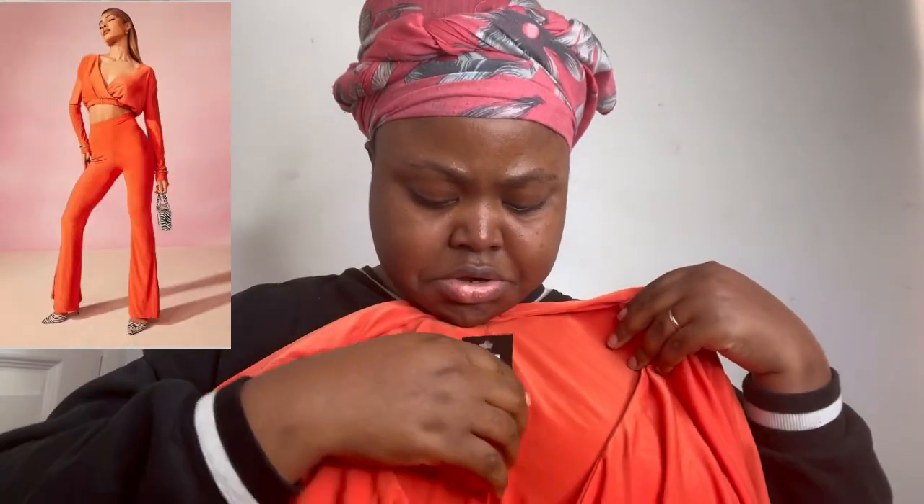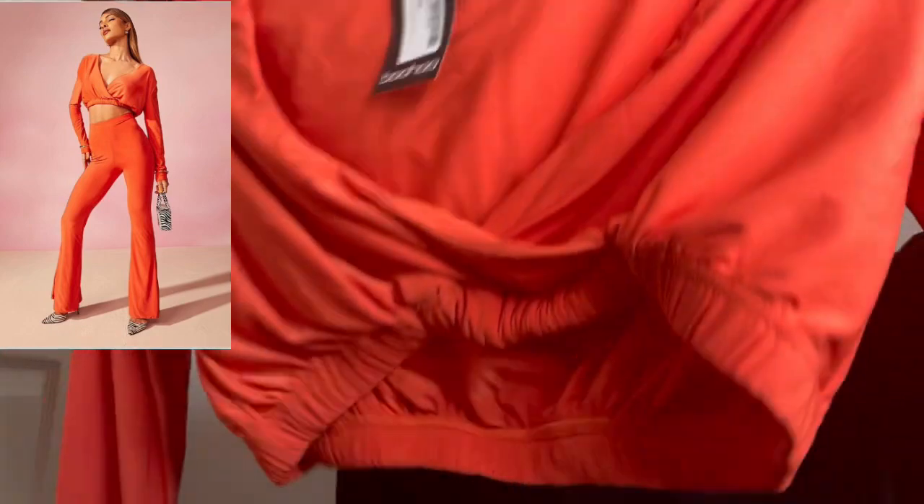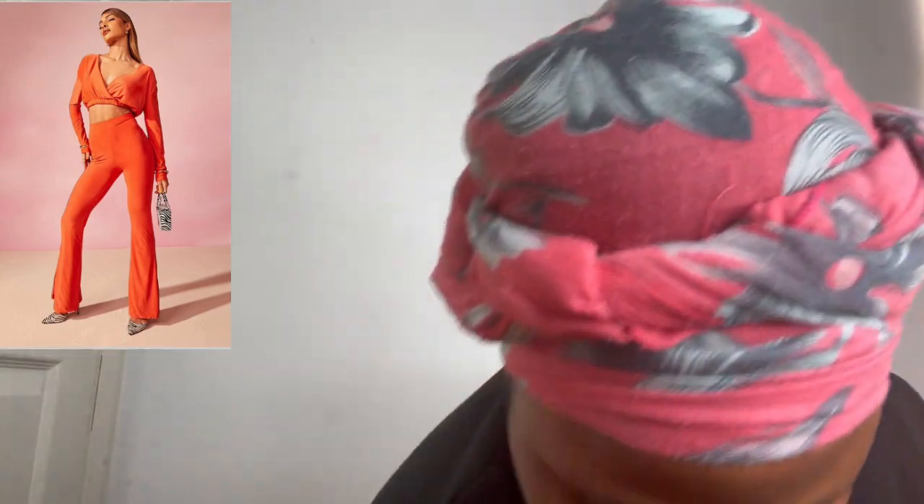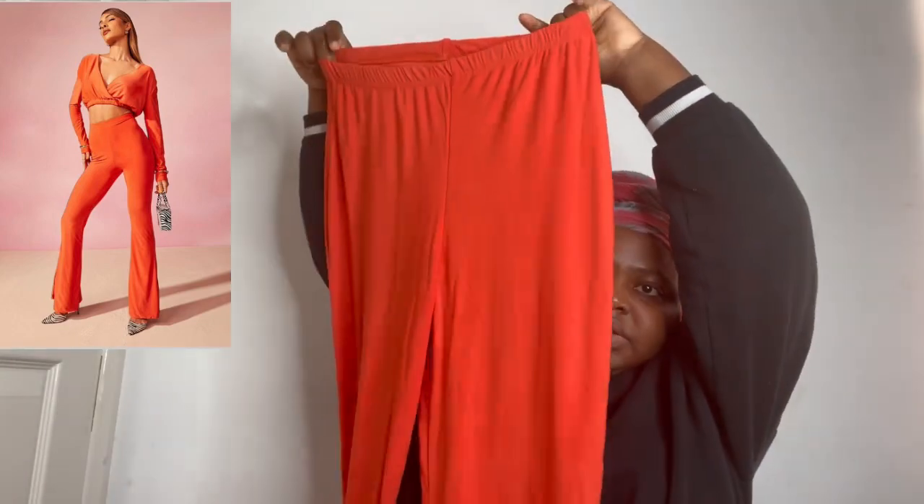The last one is another two-piece set with a crop top. I wasn't expecting it to look like this — this crop top in size 14 is really gorgeous. And there is the trouser too. That's how gorgeous that is!